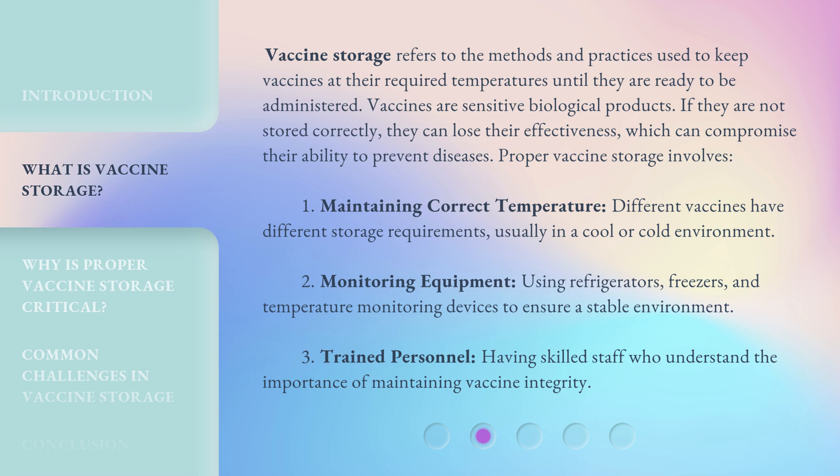Proper vaccine storage also involves monitoring equipment — using refrigerators, freezers, and temperature monitoring devices to ensure a stable environment — as well as trained personnel: having skilled staff who understand the importance of maintaining vaccine integrity.